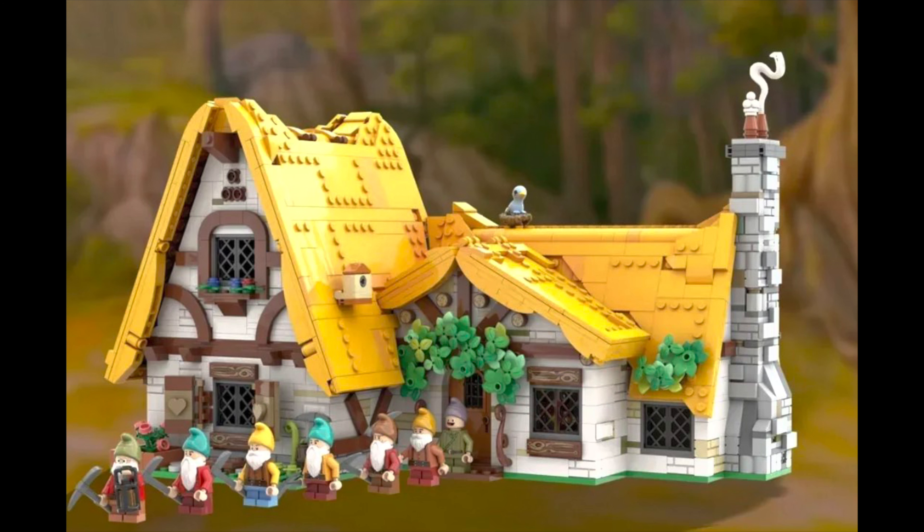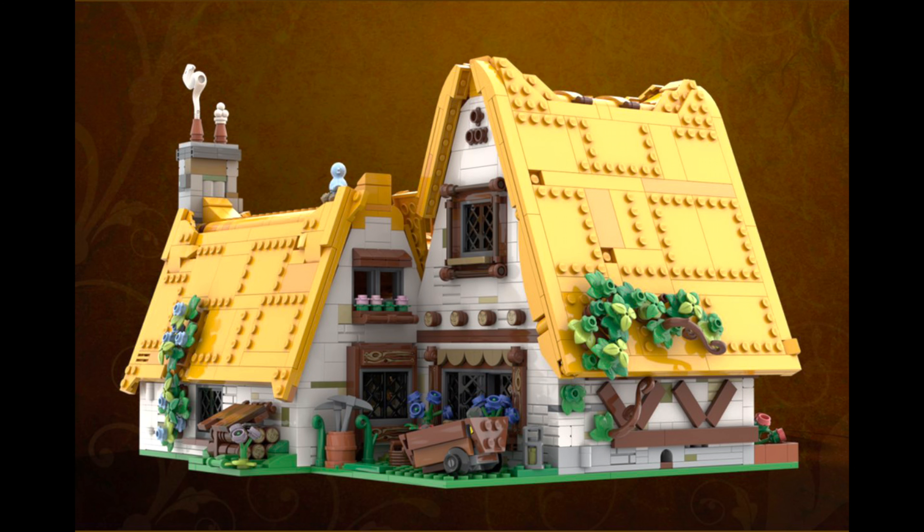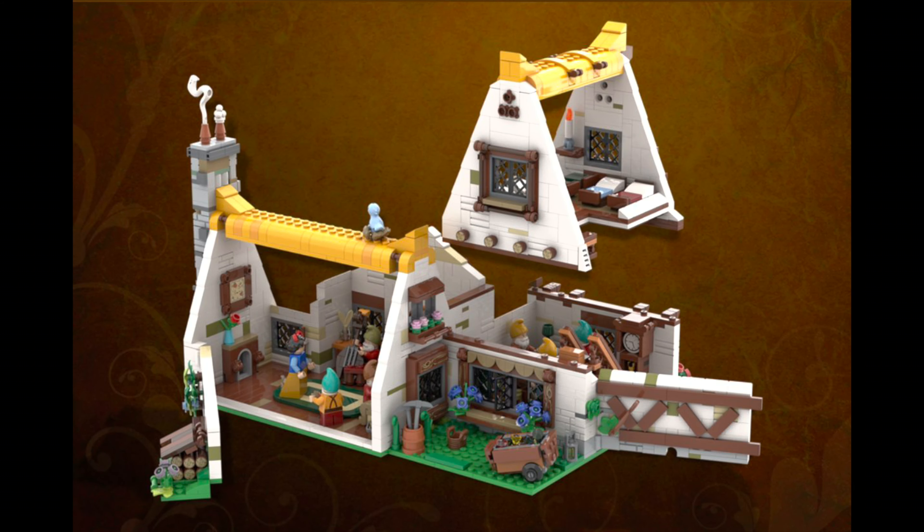Lastly, we found out that the LEGO Ideas board rejected the Snow White and Seven Dwarfs Cottage, which honestly is a shame, because it's a great-looking set. Personally, I like it more than either of the two sets that they picked in this review.